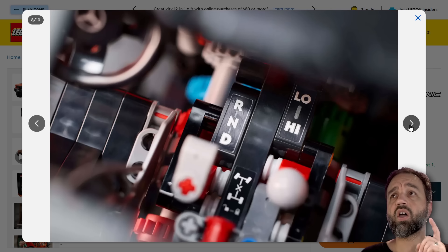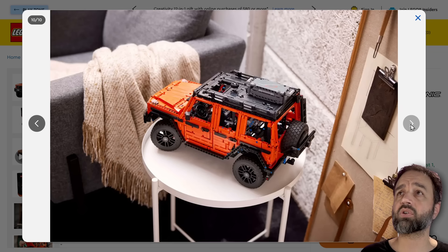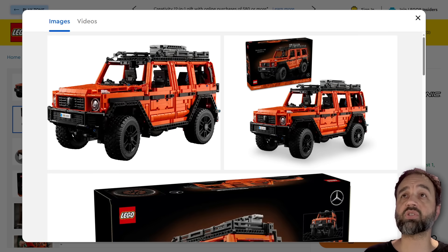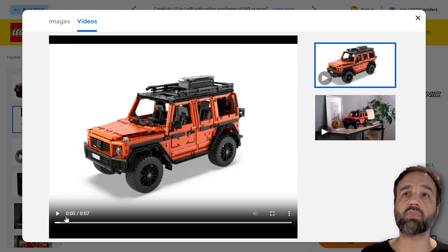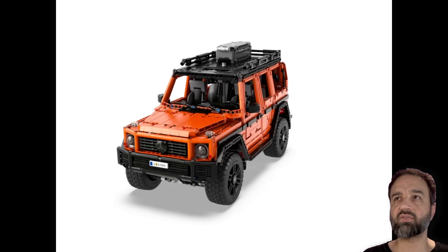This does have operating differentials and a three-position transmission, so you've got forward, neutral, and reverse — those do work. I'm not sure if low and high range actually works on this, but I think it does. Steering works, suspension works. The locking diffs is something I personally have not experienced before as someone who's not a Technic specialist — I've not experienced LEGO's Technic locking diffs.